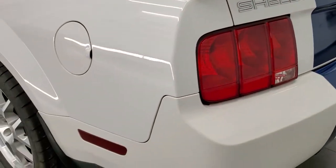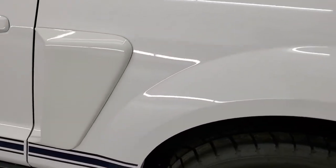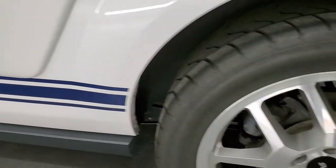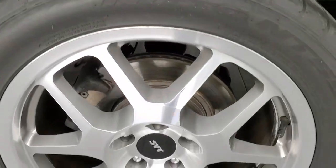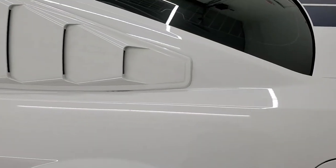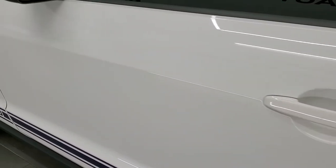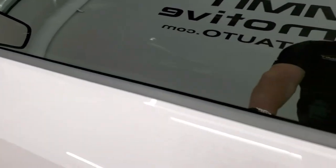Coming around to the driver's side, it is just as clean as that passenger side. No dents or dings on the rear quarter, and this back rim is absolutely perfect as well. Down the rest of the side of the car looks really good — no dents or dings on the doors — and it does have power mirrors.